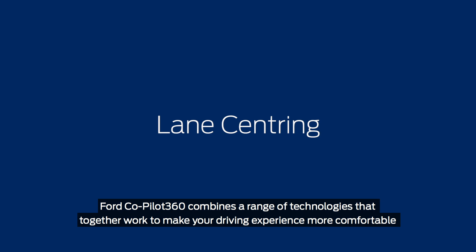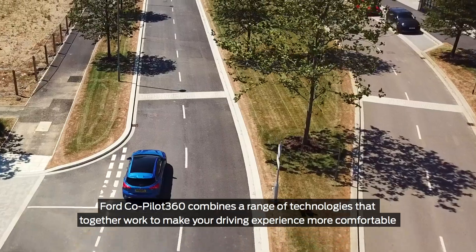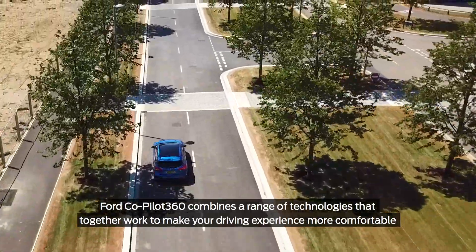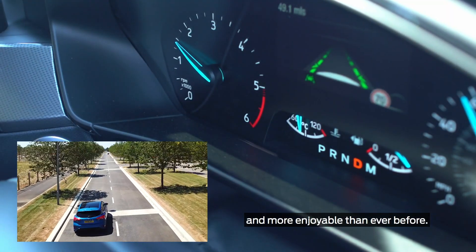Ford Co-Pilot 360 combines a range of technologies that together work to make your driving experience more comfortable and more enjoyable than ever before.